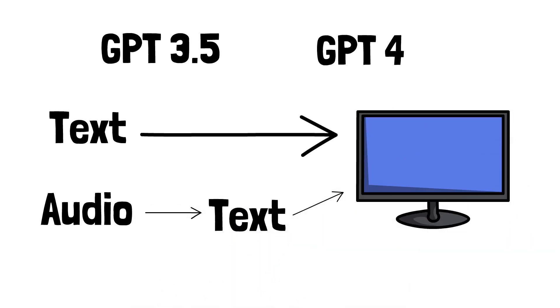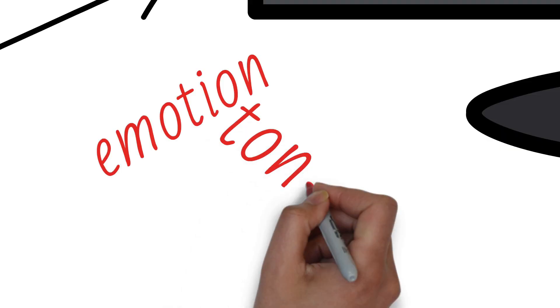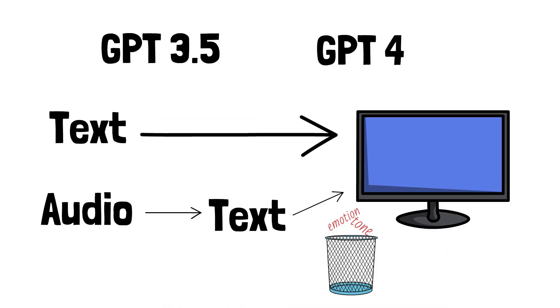Consider the voice recognition capabilities in GPT-3.5 and GPT-4: those models would convert spoken words into text, effectively stripping away the nuances of how something was said — important elements like emotion and tone were lost. GPT-4o changes this. Now the model doesn't just transcribe voice into text; it processes the audio directly, capturing the full spectrum of vocal expressions. All the subtleties of voice — its emotional depth, tonal variations, and even pauses — are considered, enabling GPT-4o to respond in a way that's not only accurate but contextually and emotionally aligned with the input.